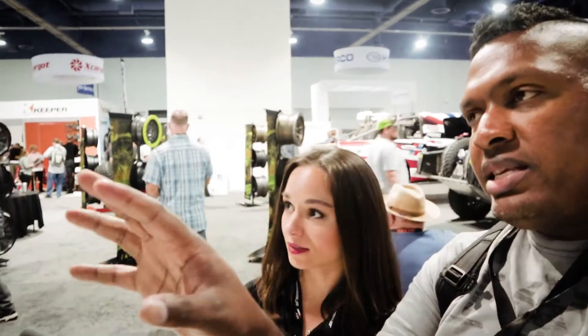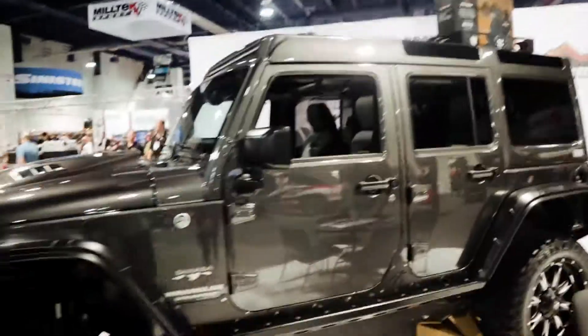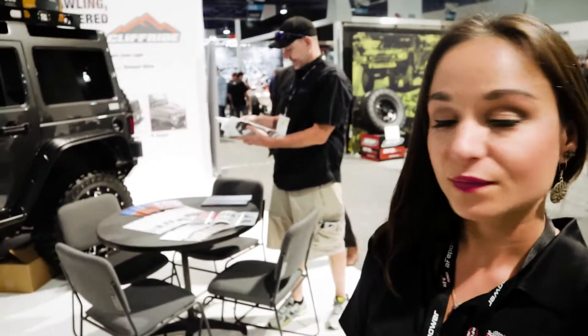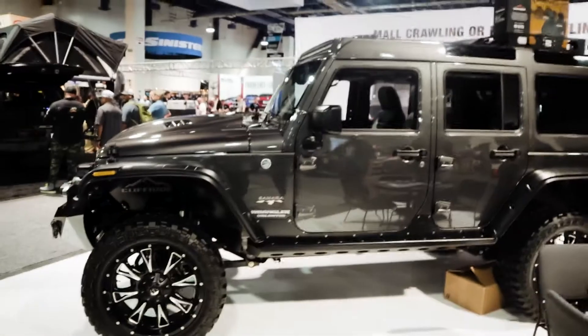Let's get the price — I'm sure people want to know what this costs. They are out and available, but I'm not sure on the pricing right now — we'll try to find out and add it to this video. The company rep mentions they do lots of custom parts for Jeeps, everything from the Wrangler to TJ models, with new products coming out soon.